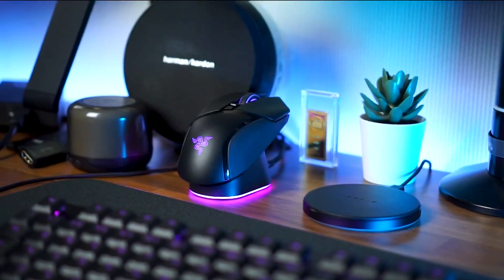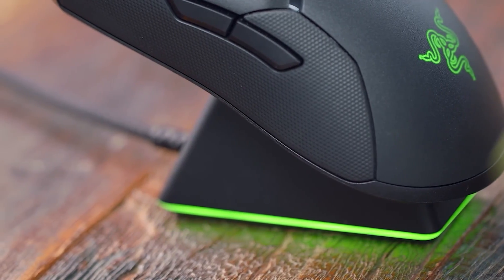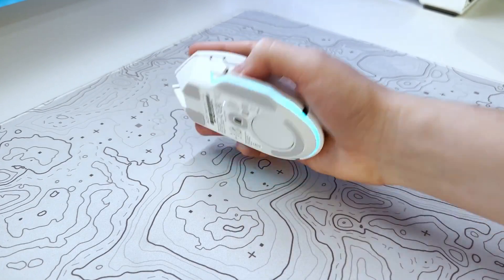Before we dive in, don't forget to check out the links in the description box below for the best prices on these amazing gaming mice. Now let's get started with our countdown.